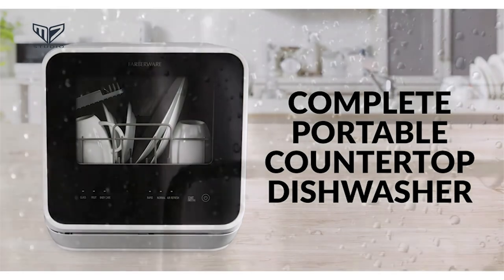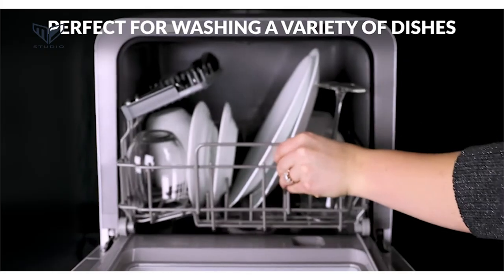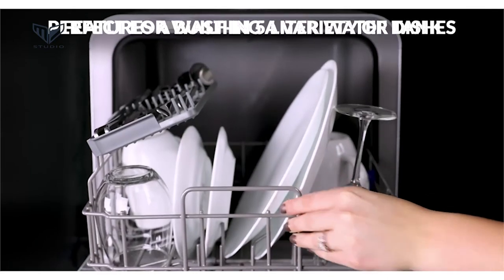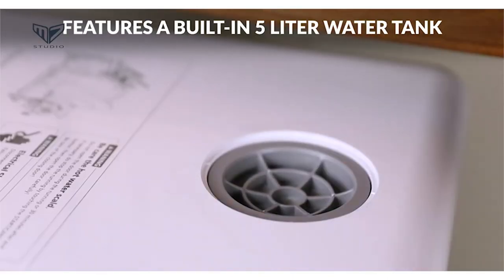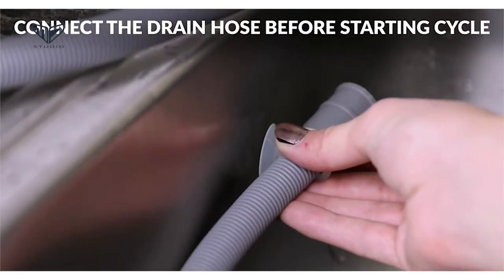Thanks for being with M7 throughout this video. We hope that you have already made up your mind for the right best countertop dishwasher. Do comment if you have any query and don't forget to share it with a friend. See you guys in the next video.